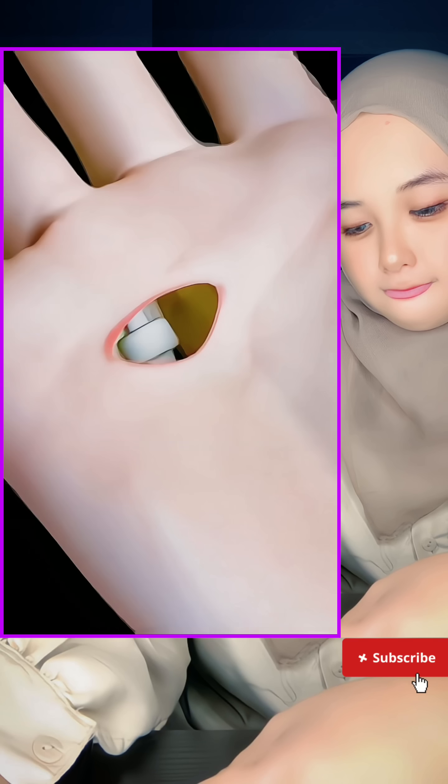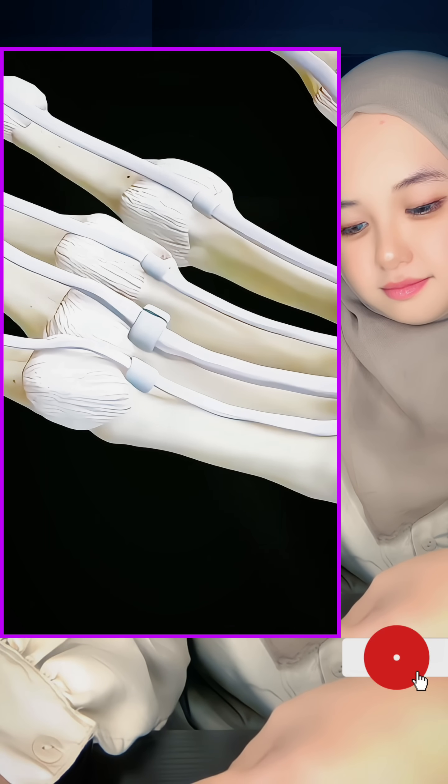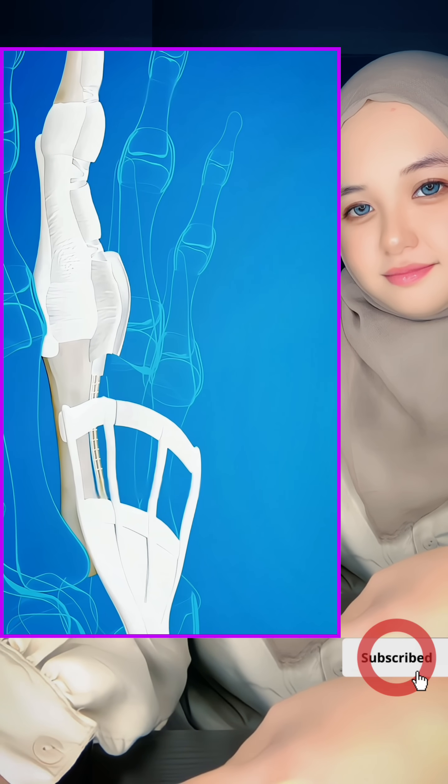Then they make a tiny incision at the base of your finger, like opening a little door, giving the stuck tendon room to move. The tight tendon sheath is gently released, and just like that, your tendon can slide freely again. No more snapping or locking.